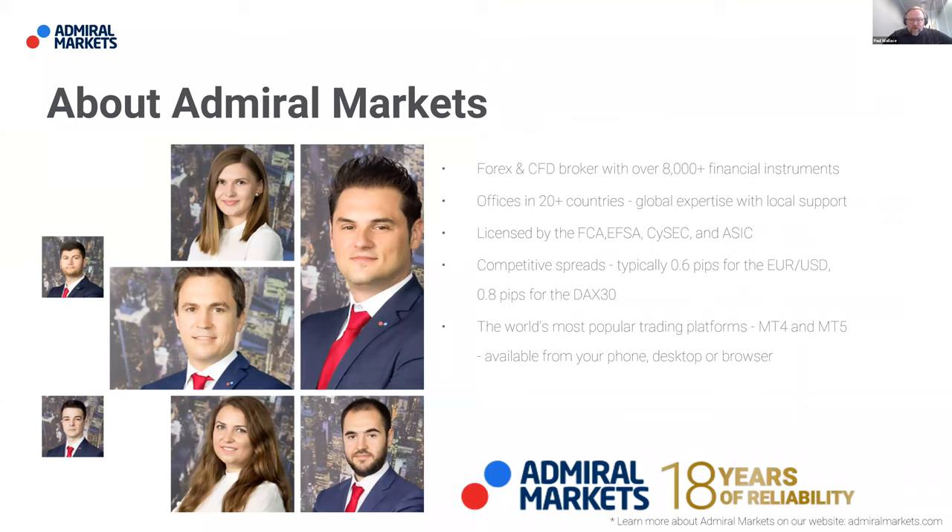With Admiral Markets, you'll see that they provide a wide range of instruments that give you access to financial markets. They have both global expertise with local contact, are regulated across many environments throughout the world, and provide very competitive spreads on attractive trading instruments like Eurodollar and the DAX30. You can engage with markets through the world's most popular trading platforms, MT4 and MT5. If you get in touch with your account representative, they'll be very happy to help guide you.